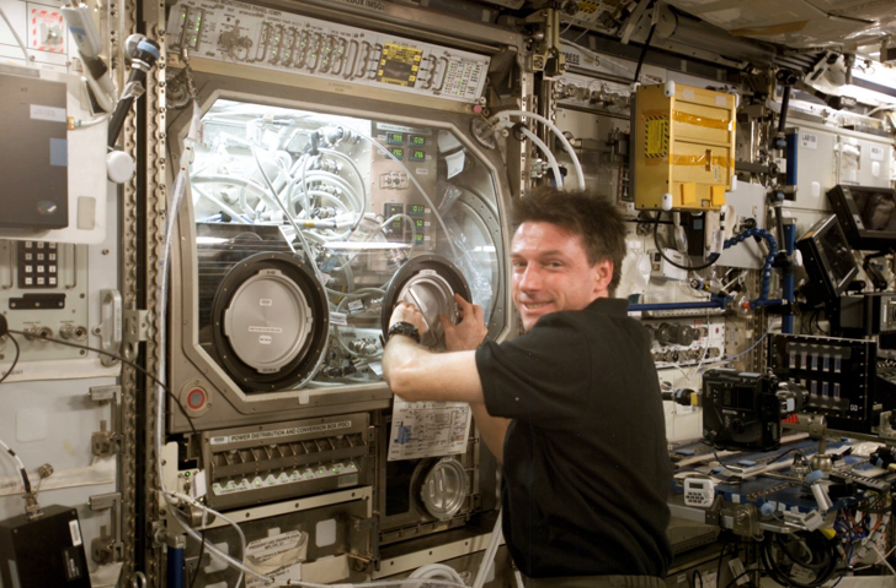The MSG accommodates small and medium-sized investigations from any disciplines including biotechnology, combustion science, life sciences, fluid physics, fundamental physics, and materials science. Many of these experiments use chemicals, burning or molten materials, or other hazards that must be contained.